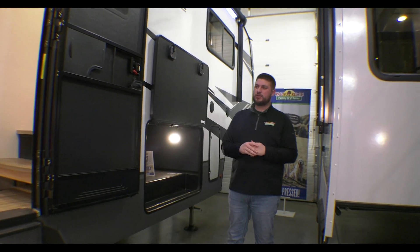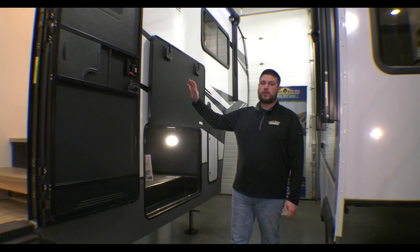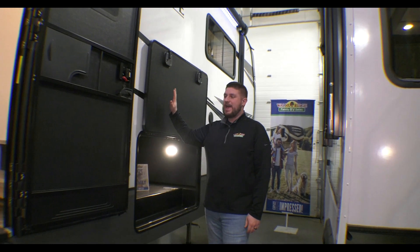Hey guys, Michael Abrams here at Walnut Ridge Family RV. We're in the showroom today — it's freezing, it's snowing outside — doing another Walkthrough Wednesday here in the showroom. Today we're doing a leftover 2022 Alliance Avenue.